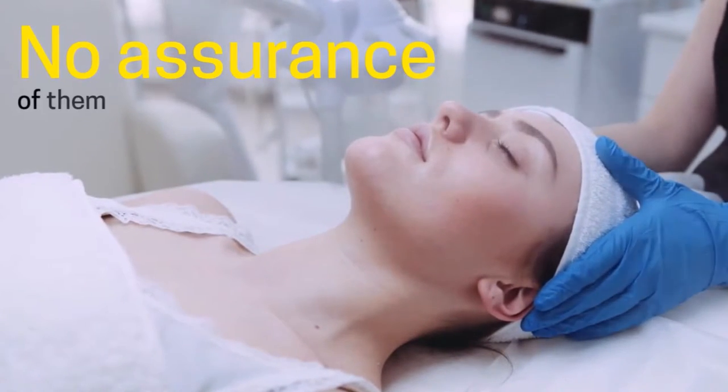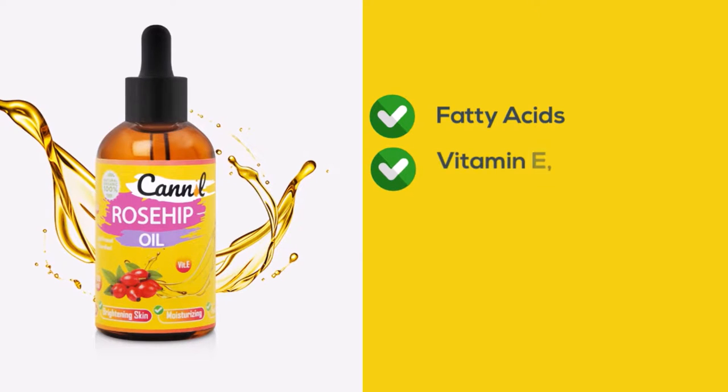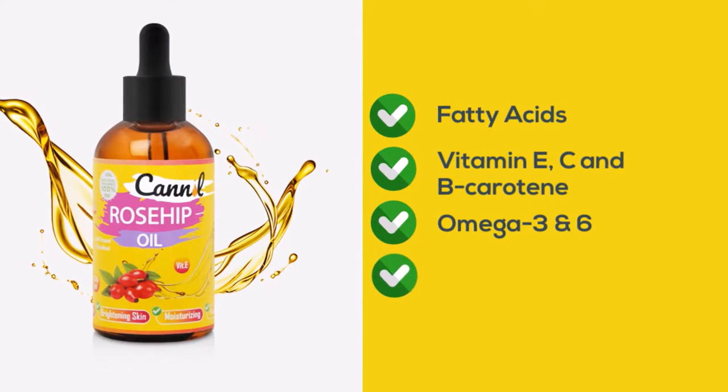Above all, there is no assurance that the conventional methods will work. How can you do easy and regular skin and beauty care? Introducing Kennel Rosehip Oil. Kennel Organic Rosehip Seed Oil contains essential fatty acids, Vitamin E, C, and B carotene, Omega-3 and 6, and linoleic acid, which help to improve the appearance of fine lines, scars, and wrinkles, and gives you a vibrant, glowing skin.